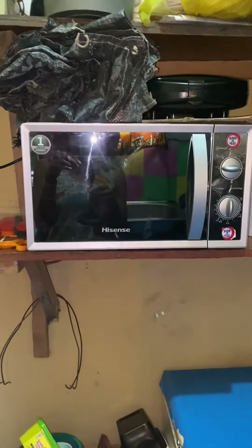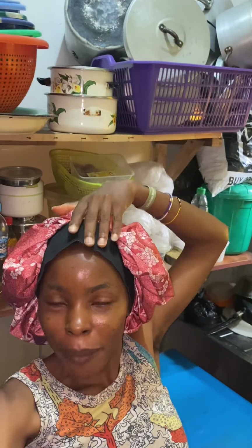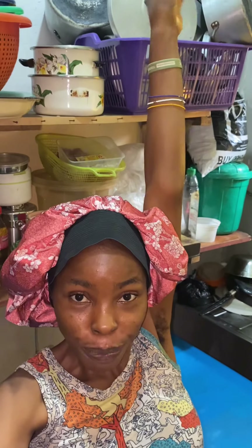We also have a microwave — this is our microwave for when we need to microwave anything. So this is what our apartment looks like. And don't ask me about the bathroom because the bathroom is upstairs — it's a public bathroom. But when we get to another house, I'm going to give you a proper tour.